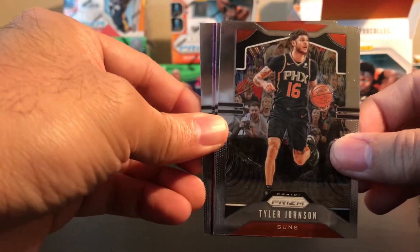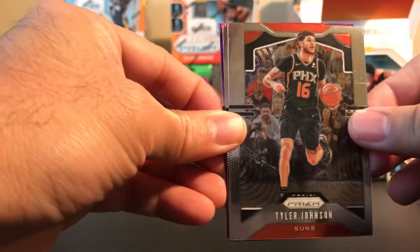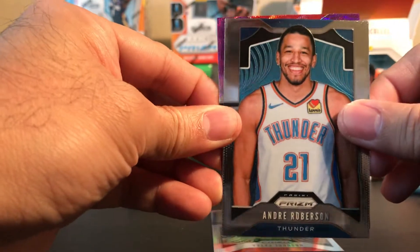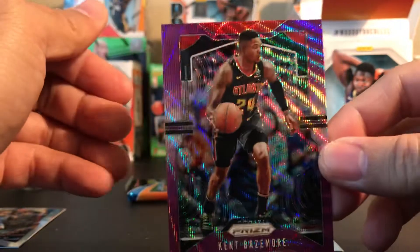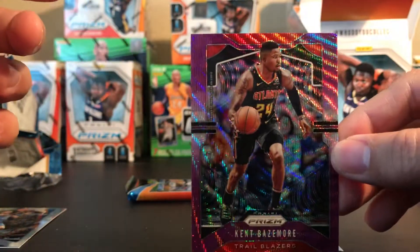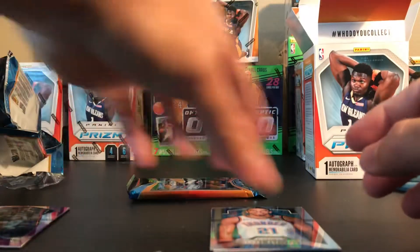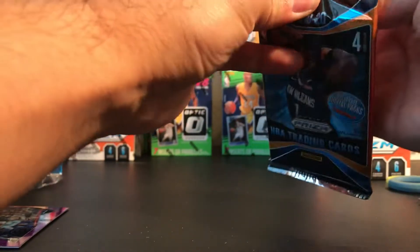Oh, we got a purple - not a Tyler Herro rookie card. So we have this purple wave prism. I want to say this is the... it should be a rookie but I don't think so - we already pulled the silver. Can't complain though, we already have the silver Rui Hachimura, so that should be a good card.